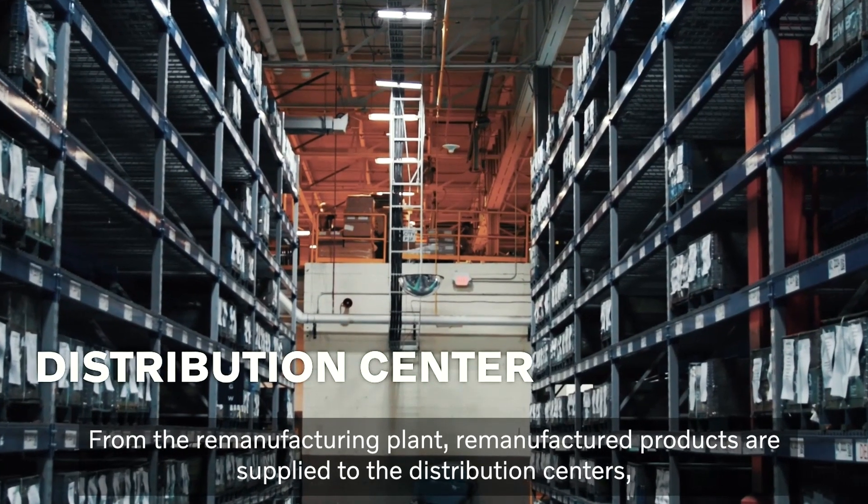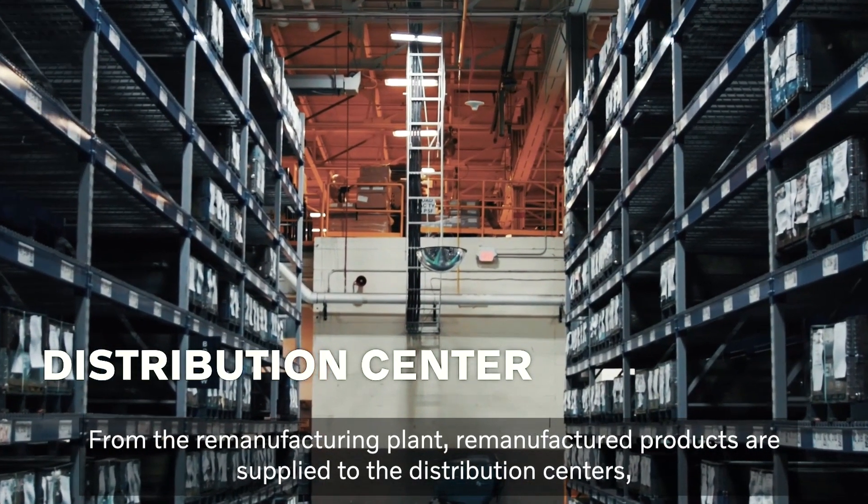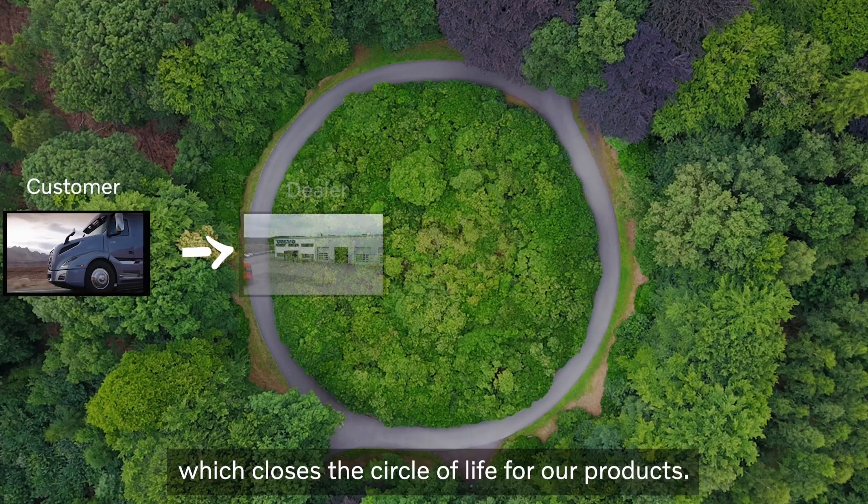From the remanufacturing plant, remanufactured products are supplied to the distribution centers, which closes the circle of life for our products.